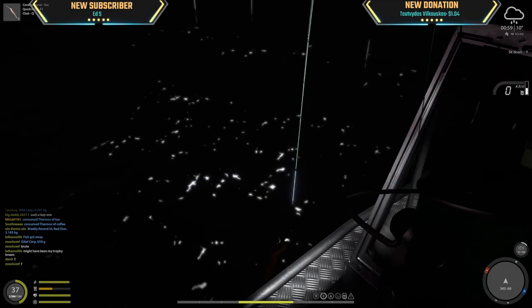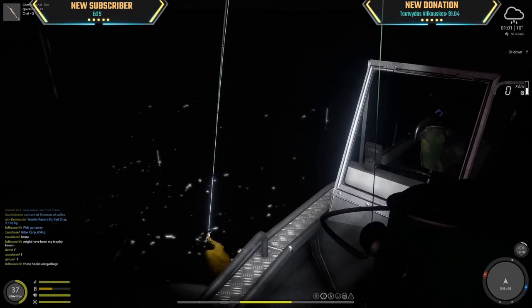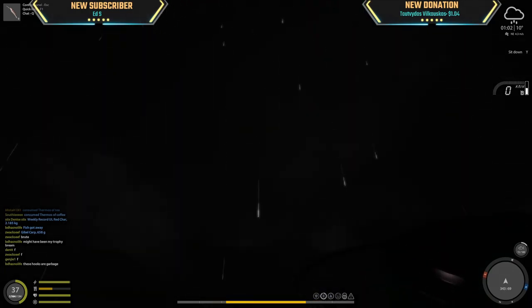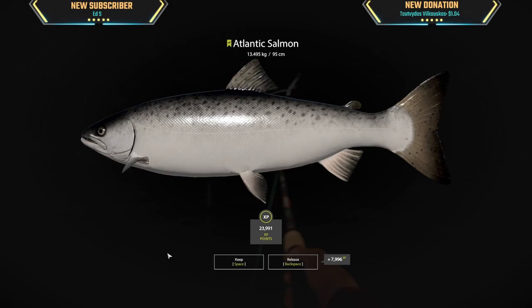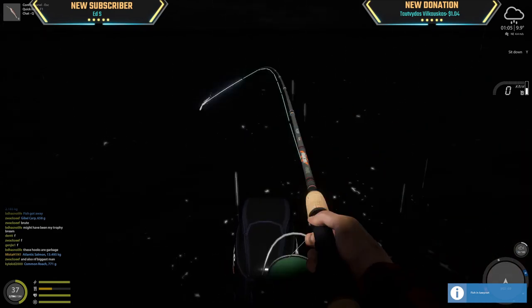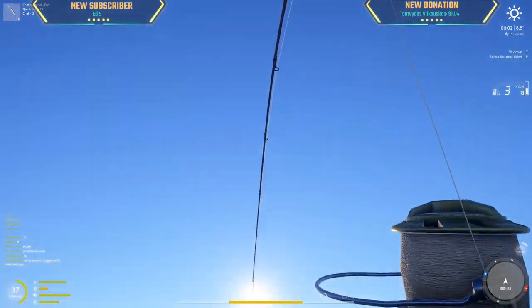Walk back a little bit — there we go. Holy cow, 13.5 kg Atlantic! Way longer than it was supposed to take. A small Atlantic, 7.4 kg.